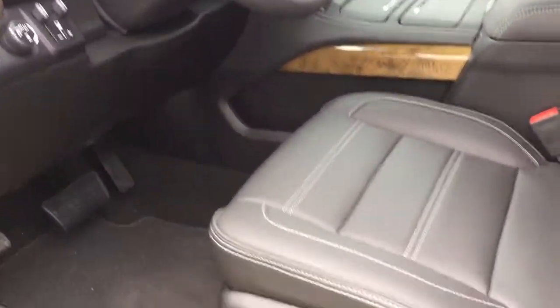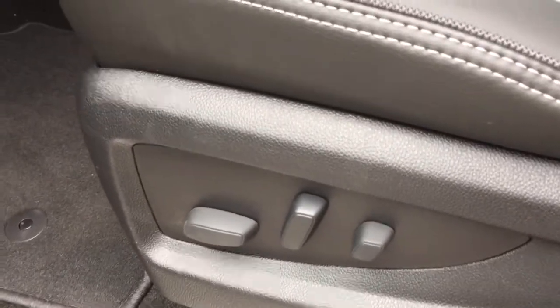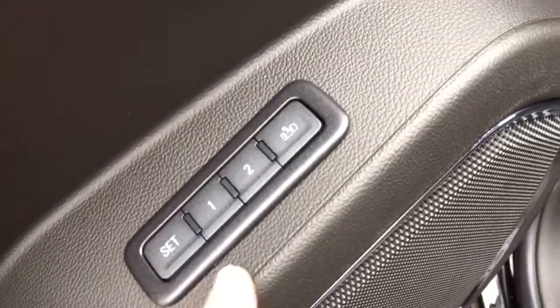The inside of this vehicle — the upholstery is all leather, it's a beautiful interior, as this is the Denali trim. Down here you have the controls for the power-adjustable driver seat including lumbar support, and over here you have the Bose premium speakers which allow for great sound quality when listening to your music inside the vehicle.